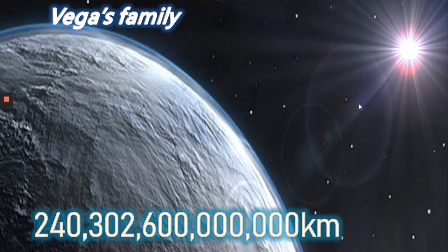However, I don't think we're going to be visiting any time soon. Vega, at 25 light years distance, is actually 240 trillion kilometers away. So unless we substantially improve the speeds of our space navigation equipment and probes, we're not visiting any time soon, unfortunately.